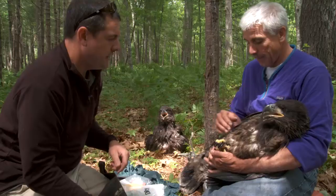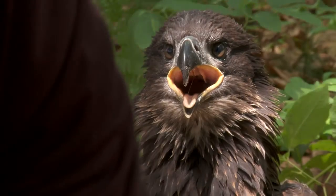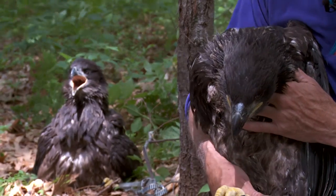Once we bring the birds down, they're actually quite passive. Once they've been handled a little bit, they'll just sit there. They don't really try to run away.